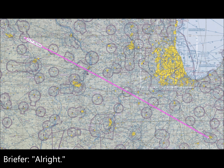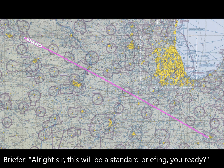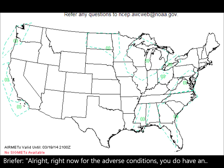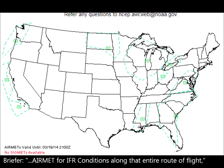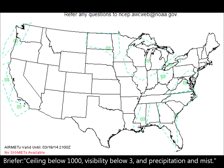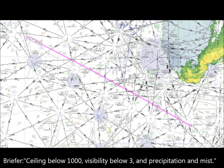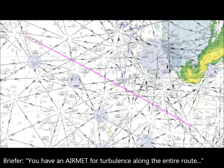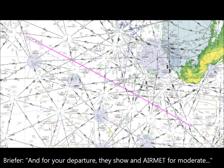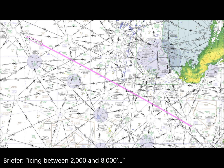All right, so this is a standard briefing. You ready? Yep. All right. Right now, for adverse conditions, you have an AIRMET for IFR conditions along the entire route of flight — ceilings below 1,000, visibility below 3,000, precipitation is mist. You have an AIRMET for turbulence along the entire route of flight — moderate turbulence below 8,000 feet, pretty much the entire day. And on departure, a shorter AIRMET for moderate turbulence between 2,000 and 8,000 feet.